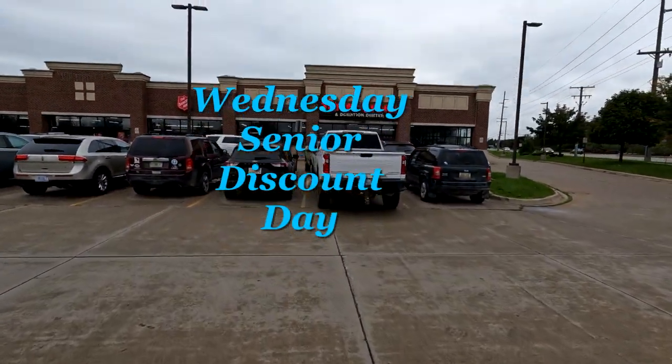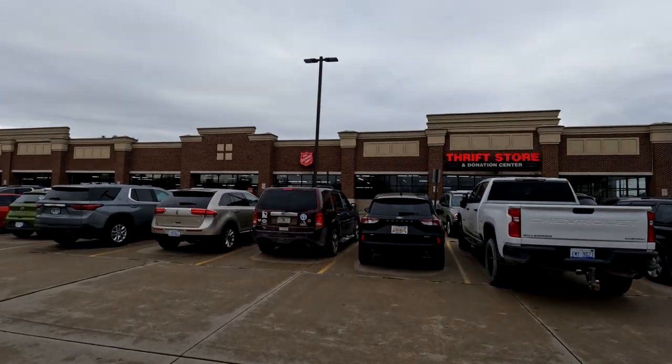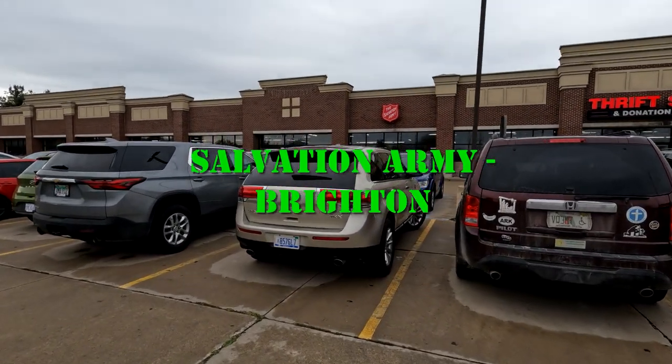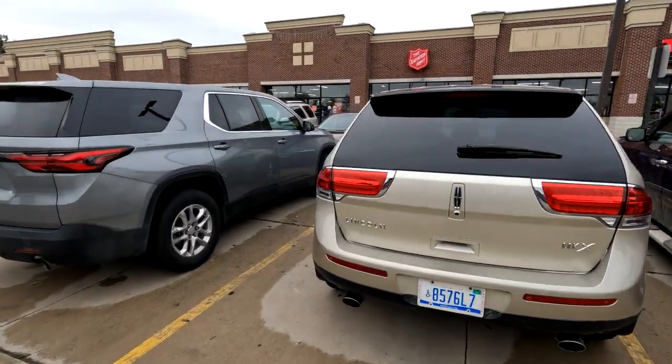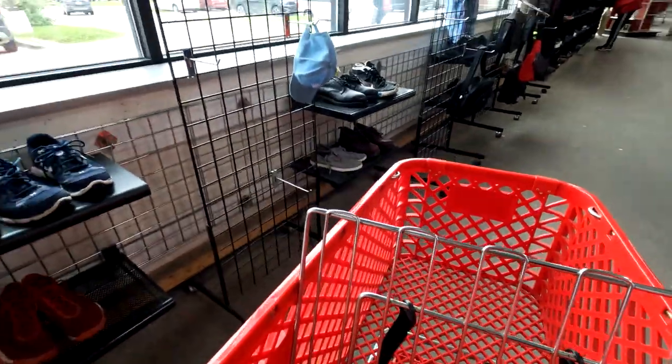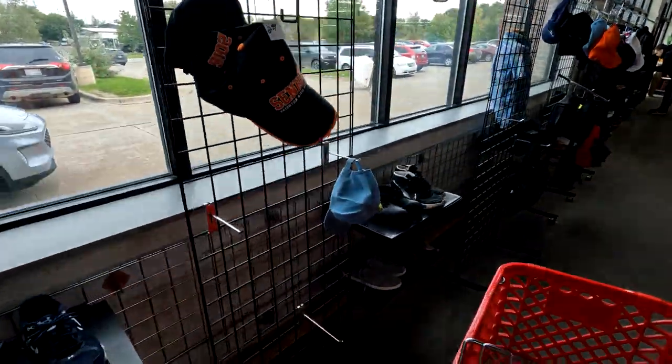Wednesday is always one of my more popular days to go shopping because of the senior discount — I get 25% off. I set out and hit four or five Salvation Army stores today. First off, I hit the Salvation Army up in Brighton.